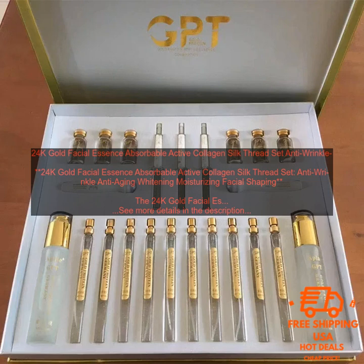The set includes a facial essence, a silk thread mask, and a set of eye patches. The facial essence is made with a blend of natural ingredients, including 24K Gold Collagen and Silk Protein. The silk thread mask is infused with the same ingredients and is designed to help the essence penetrate deeper into the skin. The eye patches are also infused with the essence and are designed to help reduce puffiness and dark circles.